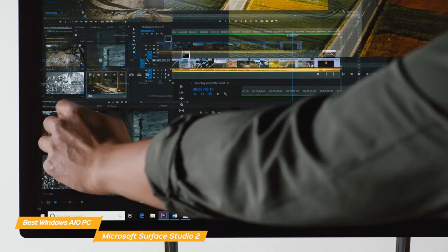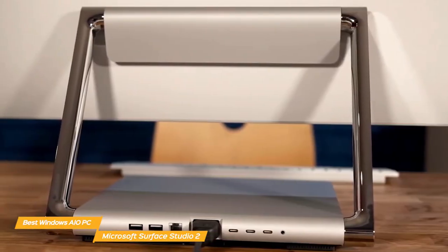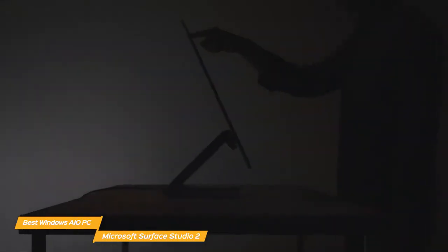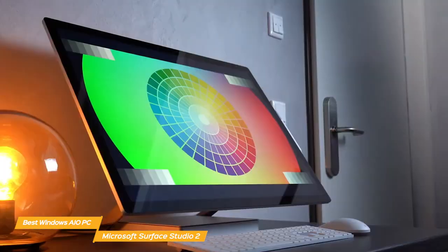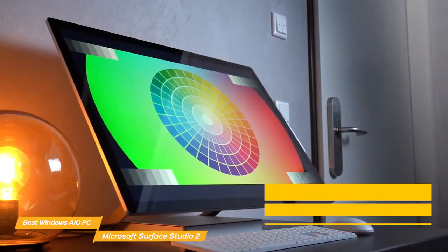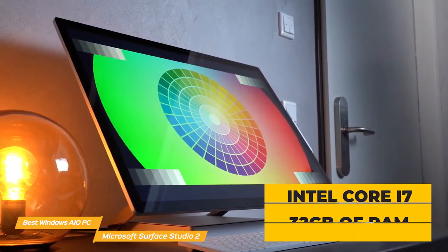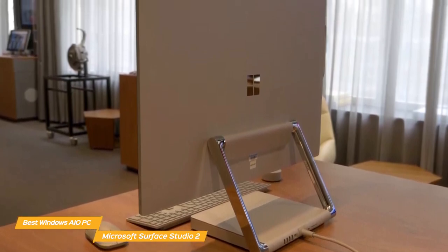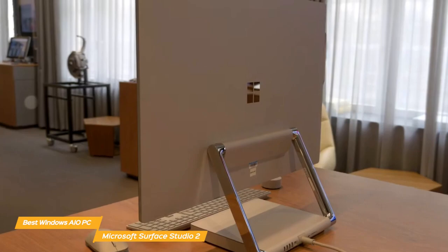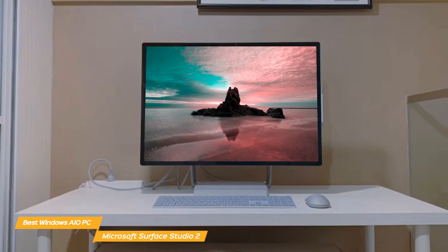The display is also touch-sensitive, so you can use it like a giant tablet. Its zero gravity hinge is a fantastic feature — you can tilt the display to work at 20 degrees down in studio mode or upright in desktop mode. In terms of performance, it comes with an Intel Core i7 processor, 32GB of RAM, and 1TB of SSD. Graphics are powered by the Nvidia GeForce RTX 3060 with 6GB of GPU memory, and it operates on Windows 11 software. With this level of power, the Surface Studio 2 can handle pretty much anything you throw at it.